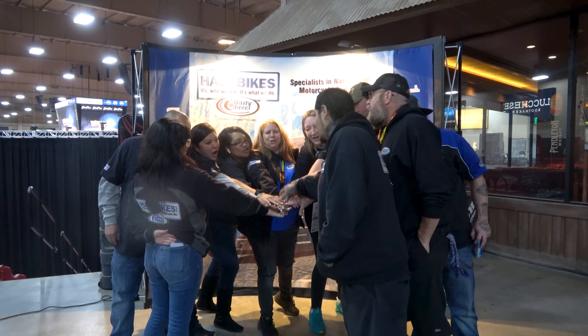One, two, three, go GT! Guess what? He did it again. I got a new motorcycle, so stay tuned and find out what the heck I got.